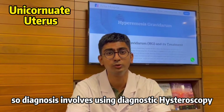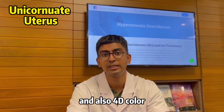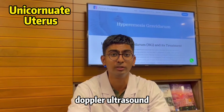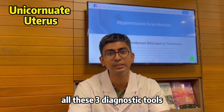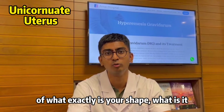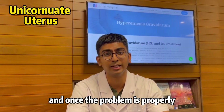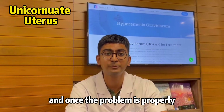Diagnosis involves using diagnostic hysteroscopy, HSG which is an X-ray image of the uterus, and also 4D color Doppler ultrasound. All three of these diagnostic tools will help us get a better picture of exactly what shape the uterus is and what it is actually lacking.